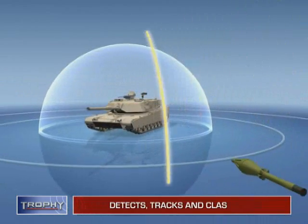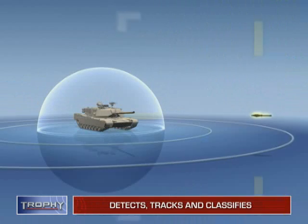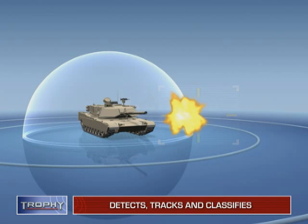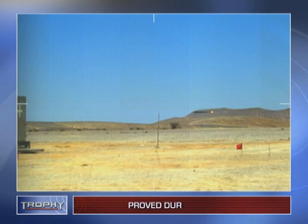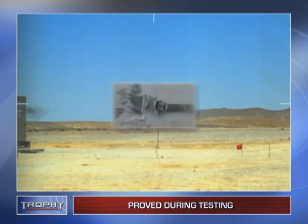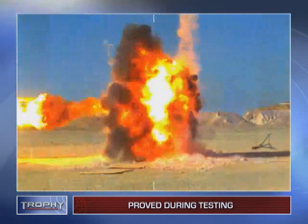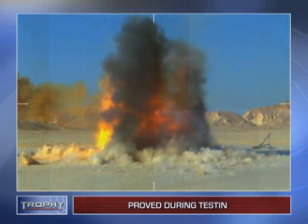As rockets or missiles enter Trophy's radar layer, the system detects, tracks and classifies them, activating its hard kill mechanism only if the vehicle is about to be hit. Trophy neutralizes what were once fatal threats, leaving them in harmless scattered pieces or detonating them in mid-air with almost no residual effect.